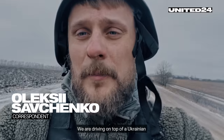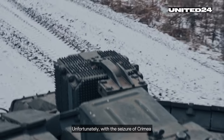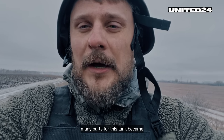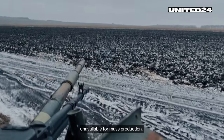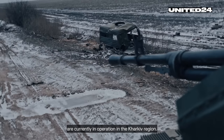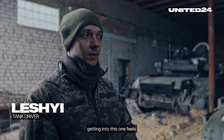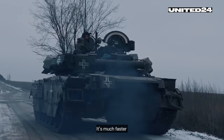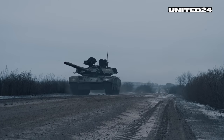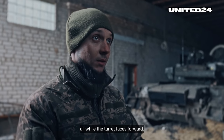We're driving on top of the T-84 Ukrainian Oplot tank. Unfortunately, with the seizure of Crimea, a lot of parts for this tank were not available for mass production, but several of those tanks are currently in operation in the Kharkiv region. Compared to other Soviet military equipment, getting into this one feels like you're in a sports car — it's much faster and there are four reverse gears. It can go 35 kilometers per hour backwards in fourth gear, all while the turret faces forward.